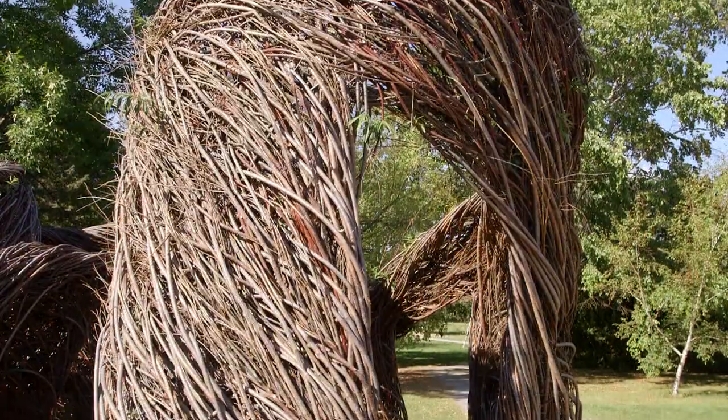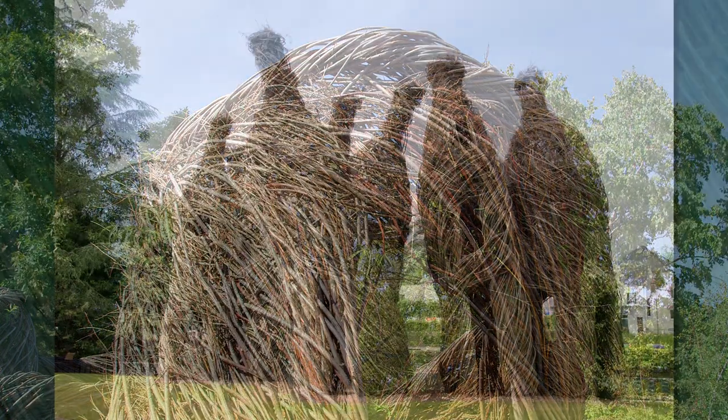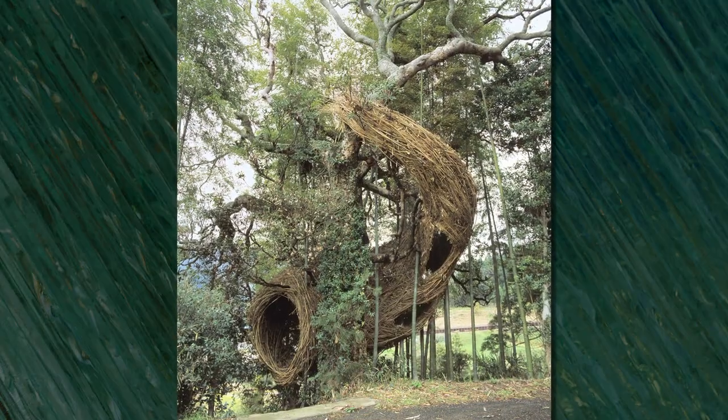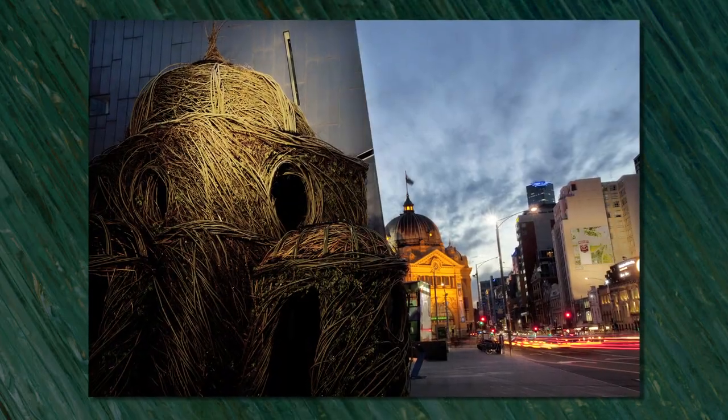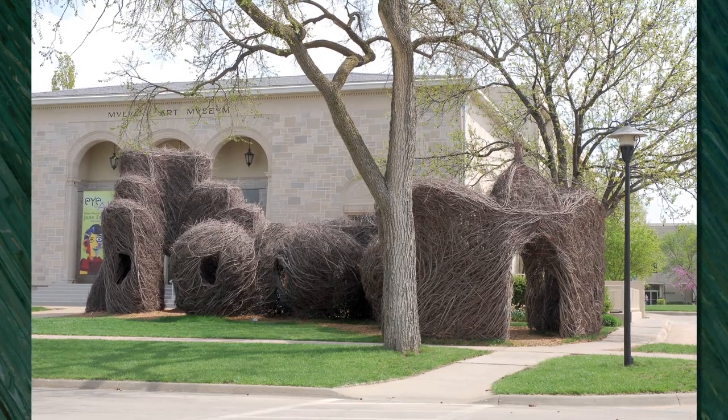Some sculptors work in metal, some work in marble — Dougherty works in sticks. Whether he's sculpting in France, Japan, Australia, Scotland, England, or the U.S., it's always sticks.